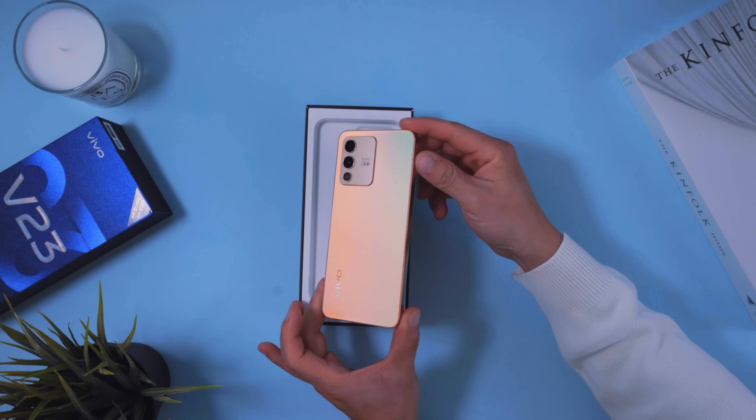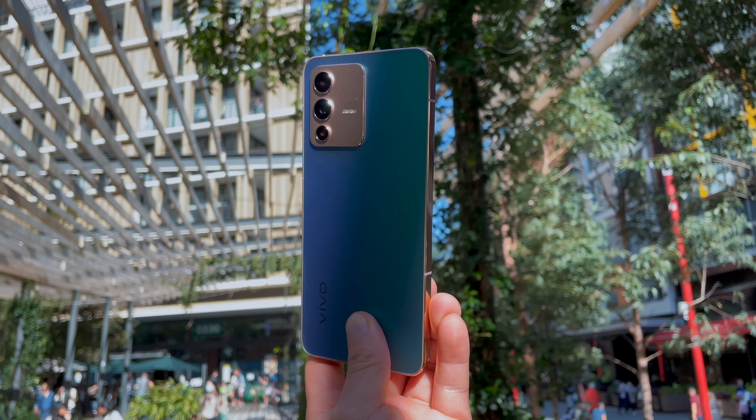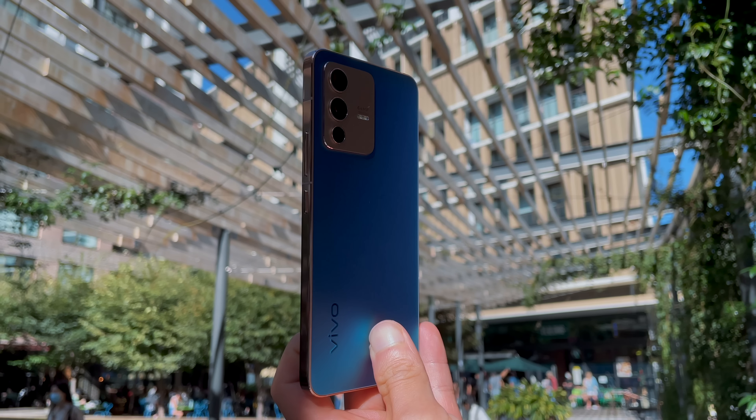The color-changing glass back panel gradually changes color when exposed to sunlight and UV light. Vivo says there's a chemical change in the molecular structure when illuminated by UV light. If it all sounds a little too scientific —